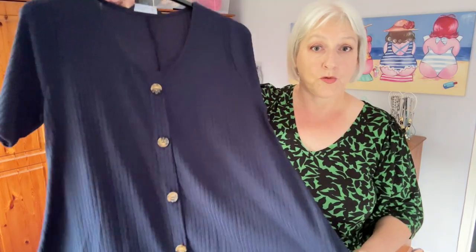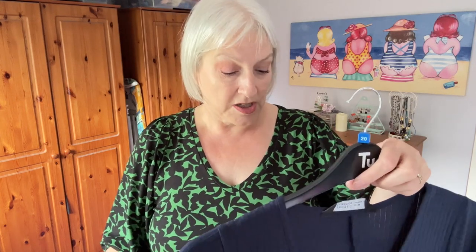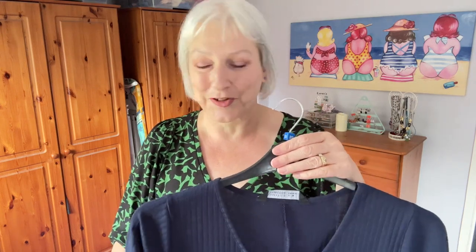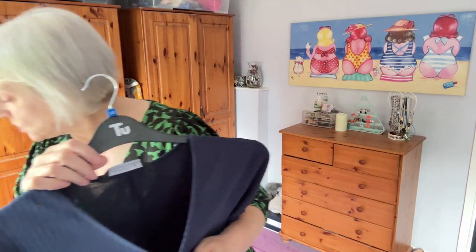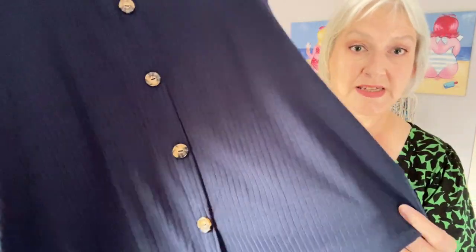The next top I'm going to try on with the trousers is a blue ribbed swing top. The website says it's a limited collection curve navy blue ribbed swing top. I got it in size 18 because I thought since it's ribbed it might be more fitted so I wouldn't go down to a 16. It's £16.99, comes in three colors, 95% polyester 5% elastane, and it is a stretch jersey fabric. It's got a short sleeve which I like, and it's a scoop neck with mock buttons that don't actually open, which I quite like.